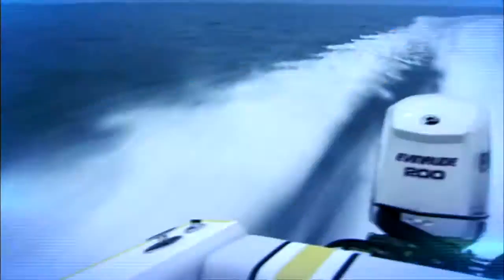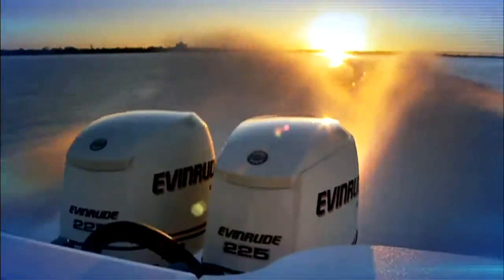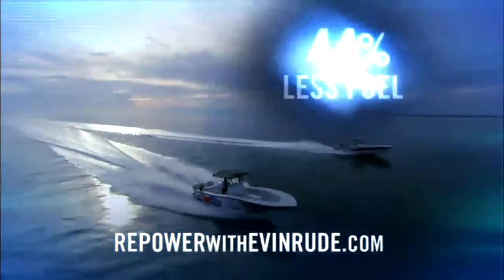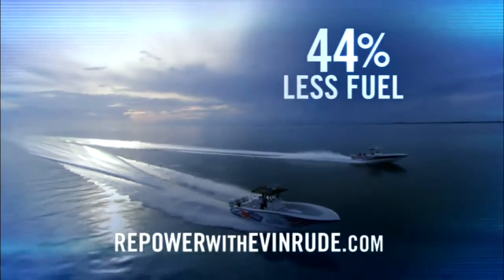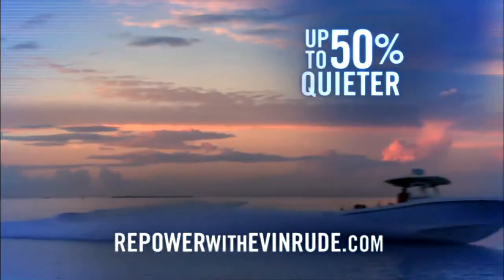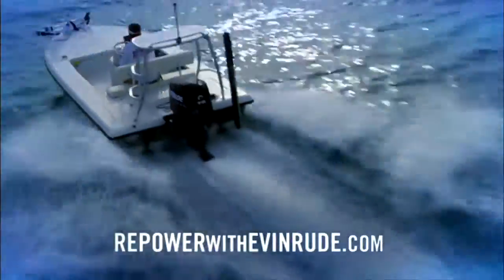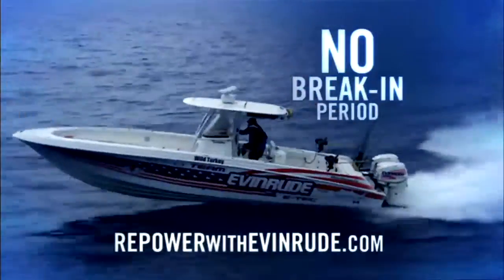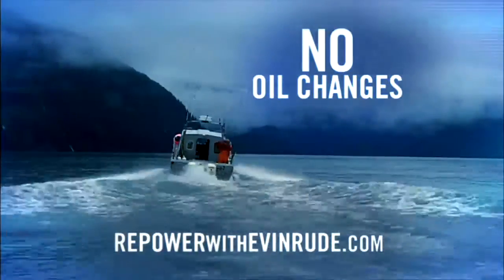Repower now with a new Evinrude E-Tech, and you can save up to $1,600 per year in operating costs. Compared to your old outboard, a new Evinrude E-Tech uses up to 44% less fuel and 50% less oil, and it's up to 50% quieter. Evinrude E-Tech is the only outboard that requires no dealer-scheduled maintenance for three years, no break-in period, and no oil changes ever.